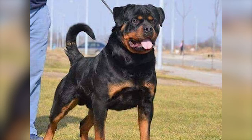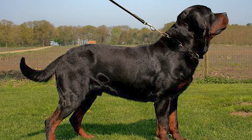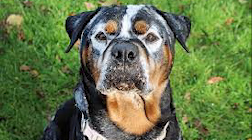Tailed Rottweilers are also known for their loyalty, intelligence, and protective nature. So whether you prefer a Rottweiler with a docked tail or a natural tail, it's important to remember that the true beauty of this breed lies in their character and temperament — and at the end of the day, that's what truly matters.